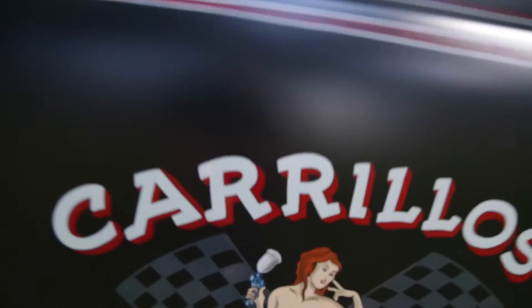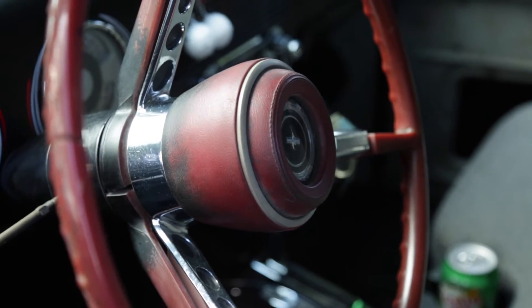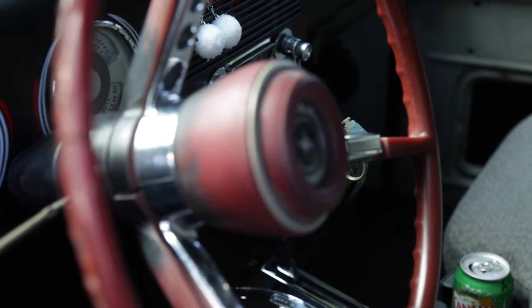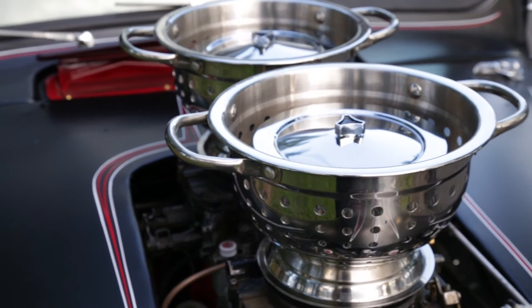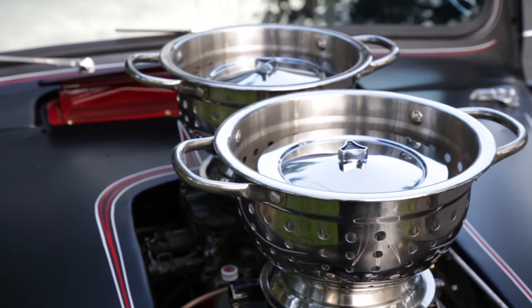The inside: the 67 Mustang steering column. I have my grenade for my shifter, and I used my colanders for my air cleaners.